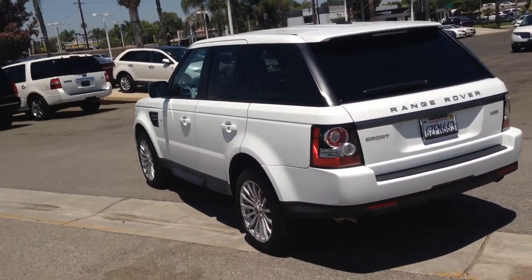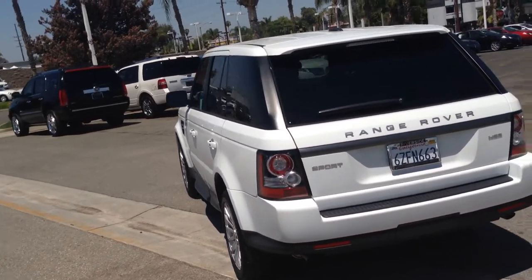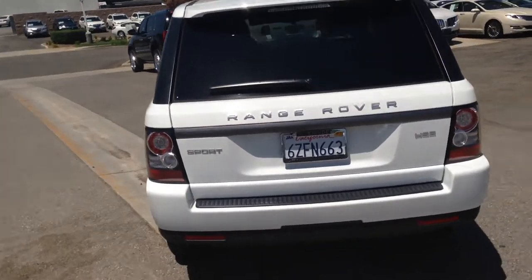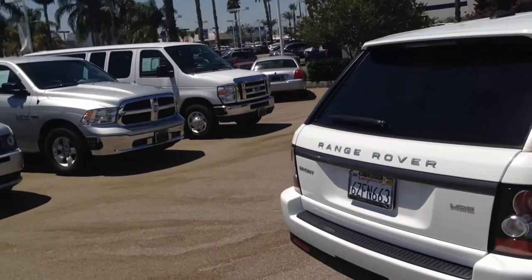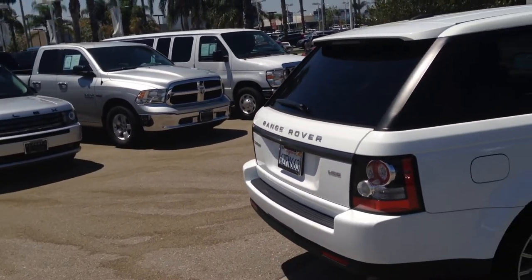Power rear deck lid, Bluetooth, navigation, latest and greatest as far as iPod control. This is the most luxurious, most off-road capable vehicle you can get on the market today.